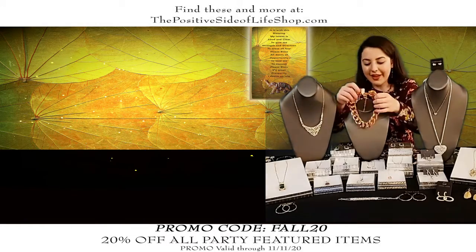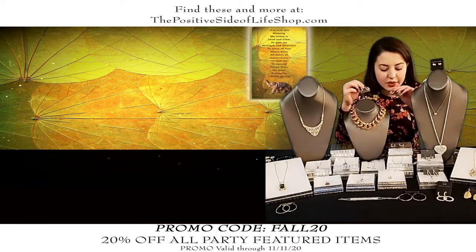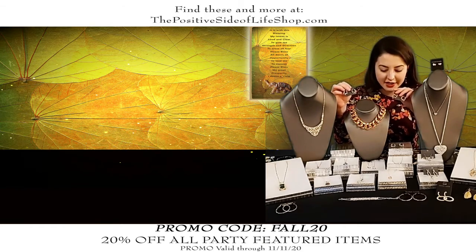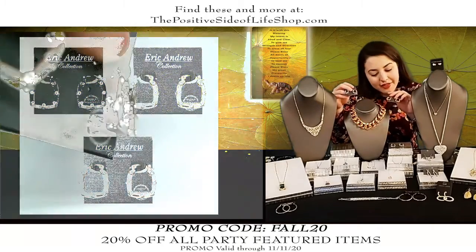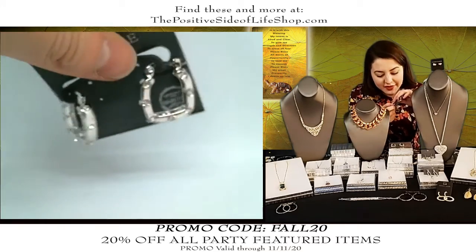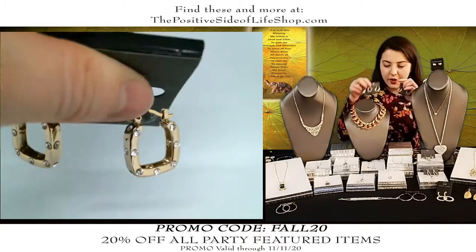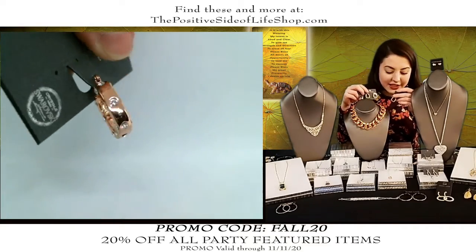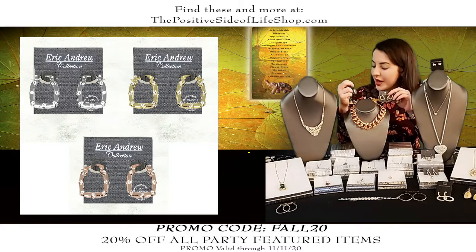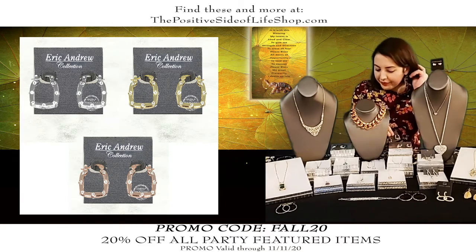We also brought these earrings back — they're super limited. These would have sold out a couple of times already but we reserved them just for this all-star jewelry party special. This is part of our Swarovski crystal collection — it's a hoop but more rectangular with pave Swarovski crystal on three sides. We have one in silver tone, one in gold tone, and one in rose gold tone. Once these sell we are not getting them back. These earrings are normally $49.99, they are $39.99 no matter which tone you pick.